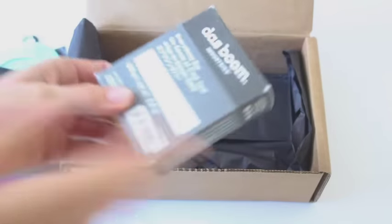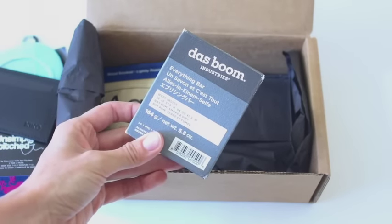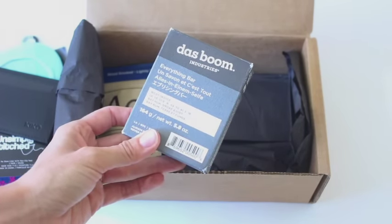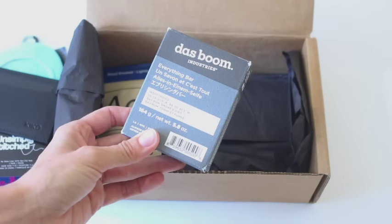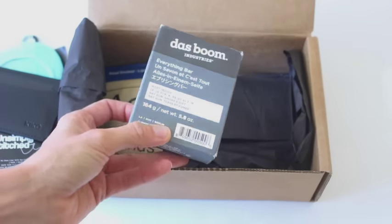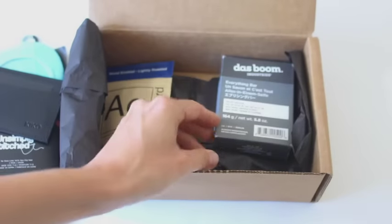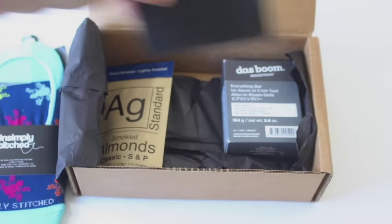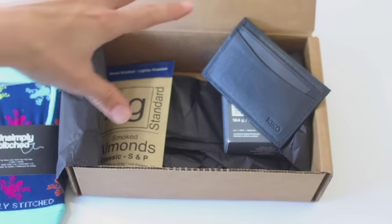Then we've got this — Daspoon Industries — this is the Everything Bar. It's West Indies, called Bay Rum Smoke and Dirt scented. I could totally smell it — it is just taking over my office right now. So we have a soap, card holder, almonds, and no-show socks.